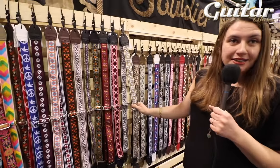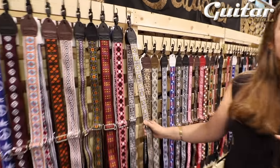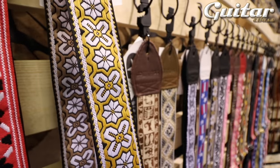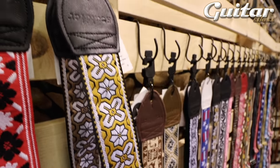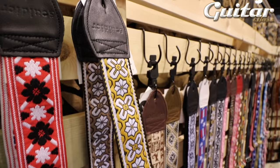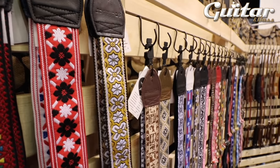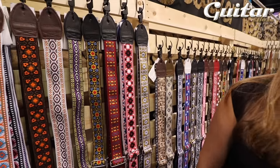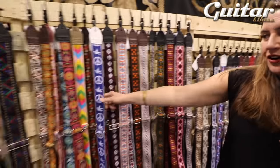This is a Bob Dylan strap — what he had on the back of his Greatest Hits. I just found out that this strap may have been given to him by one of the Beatles. I can't remember which one it was, but they gave him a guitar — maybe it was George Harrison — and it had the strap on it, and then it ended up on the Greatest Hits album.